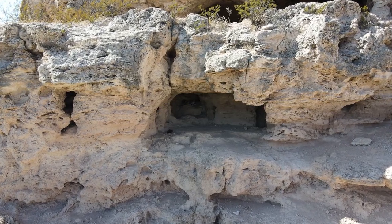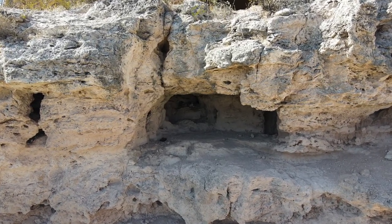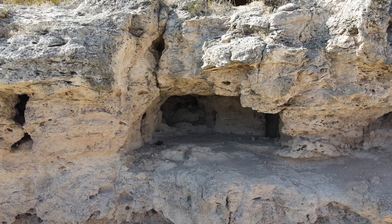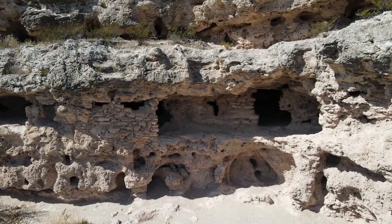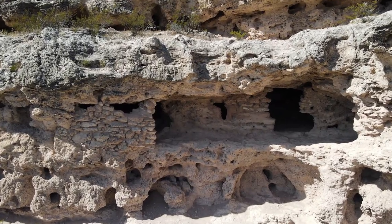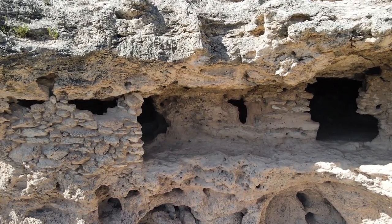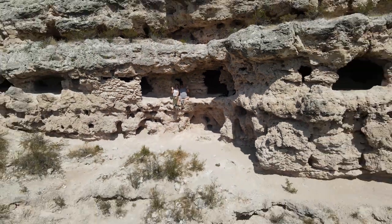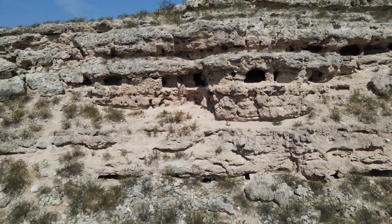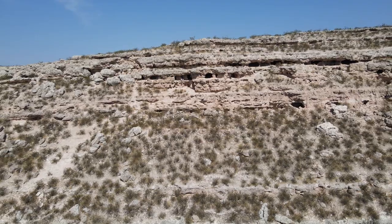Inside every cave we entered was a fire bed. You can still see the soot on the ceiling of the cave. We also saw several remnants that remained, such as corn cobs and pieces of pottery.